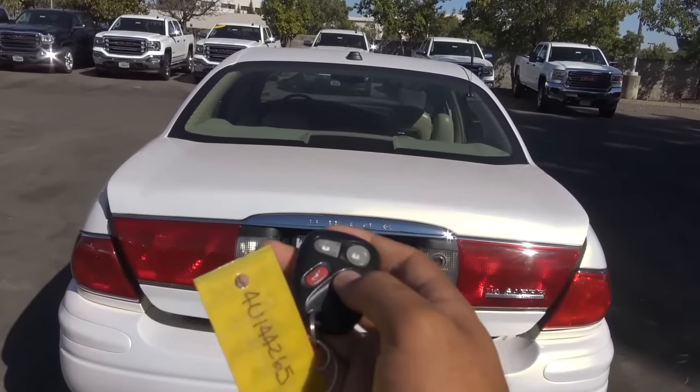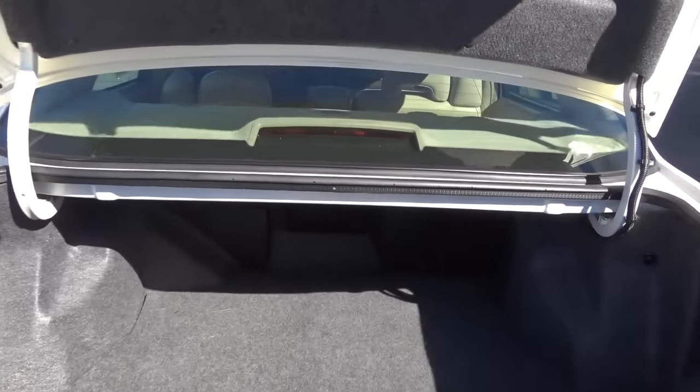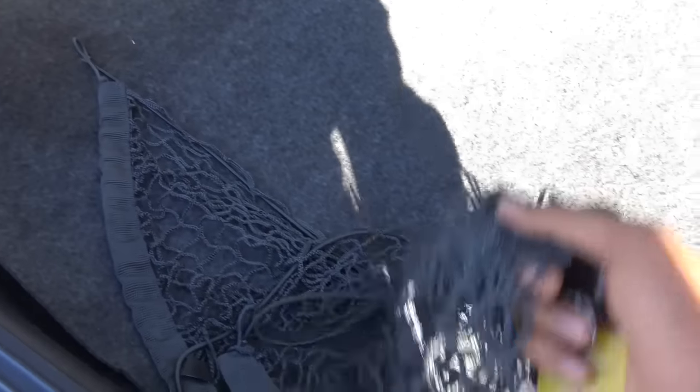The trunk space in the LeSabre is huge — you can easily fit two full-size suitcases back here. I wish a lot of cars were like this nowadays. There's a massive amount of trunk space, and you have your cargo net too.